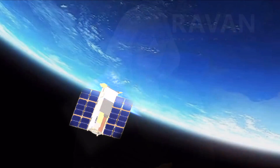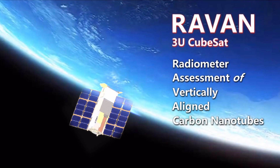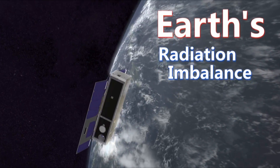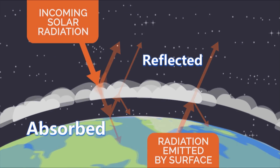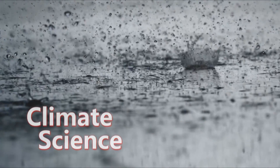We currently have an Earth-orbiting satellite called RAVEN. It's been up there for about a year. RAVEN stands for Radiometer Assessment of Vertically Aligned Carbon Nanotubes. RAVEN measures the Earth's radiation imbalance — how much energy is getting absorbed by the Earth and how much gets reflected back. That's an important parameter for climate science.